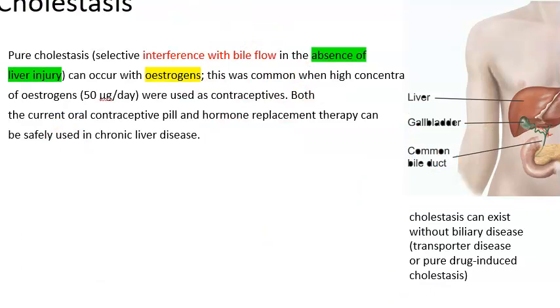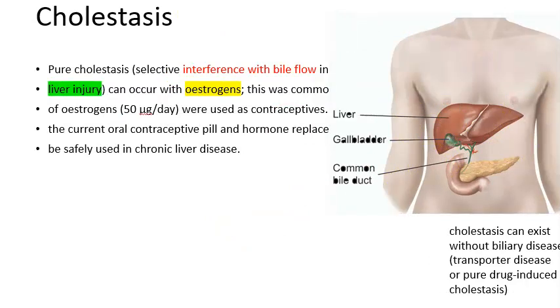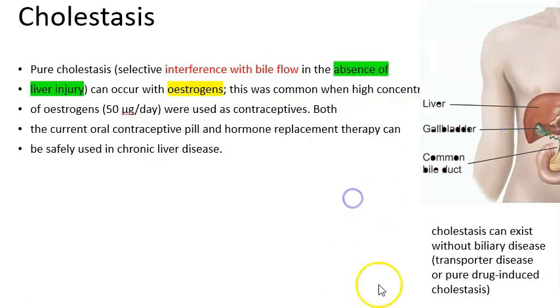Cholestasis means there is interference of bile flow. The liver produces bile, but this bile is not able to exit — it stays within the liver. That is the stasis of bile, which is cholestasis. There is interference in bile flow but no liver injury at this time. The cause is estrogen — in pregnancy, in contraceptives, or any other estrogen therapy. There is no biliary disease and no liver injury.